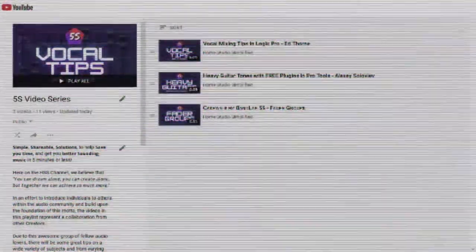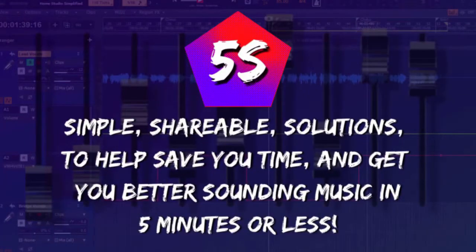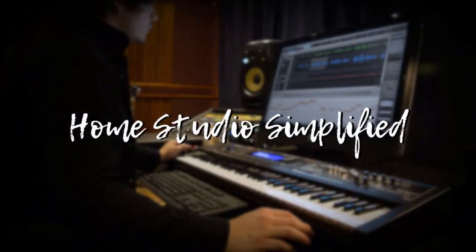Welcome back to another video in the 5s video series — simple, shareable solutions to help save you time and get you better sounding music in five minutes or less. Joining us today is our good friend Audio Surgeon with some great tips for beginners. Hey everybody, it's your pal Audio Surgeon — I want to thank Robert again for having me on.